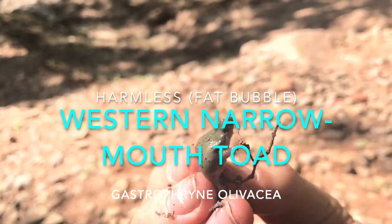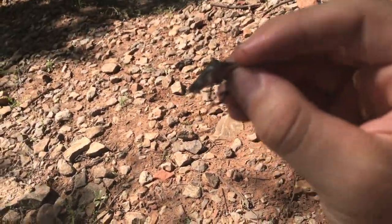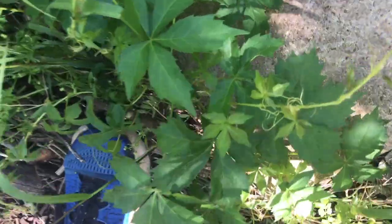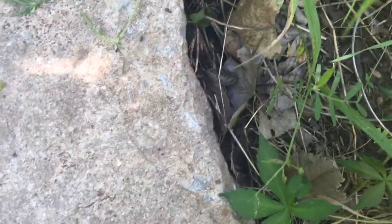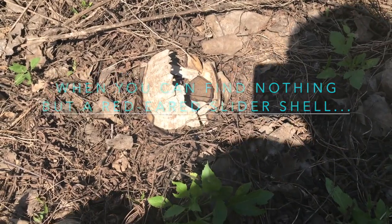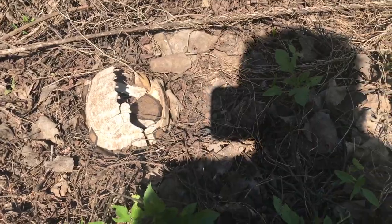First find of the day: a little western narrow-mouthed toad. Pretty common — I flipped it under that rock, but still a good find. I'm gonna let it go and keep herping. At one point turtles existed here too; that's an old red-eared slider shell. So far it's been kind of slow but I'll keep trying.